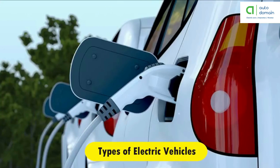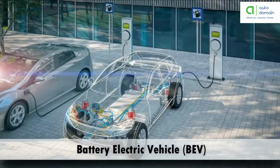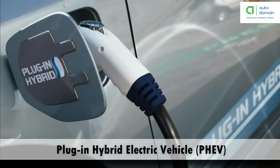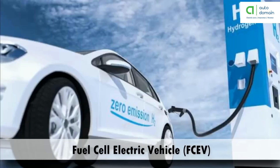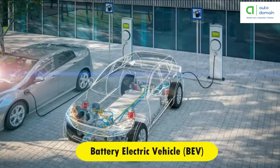There are four types of electric cars available: battery electric vehicle, hybrid electric vehicle, plug-in hybrid electric vehicle, and fuel cell electric vehicle. Let's find out more about these types and details, starting with battery electric vehicle.